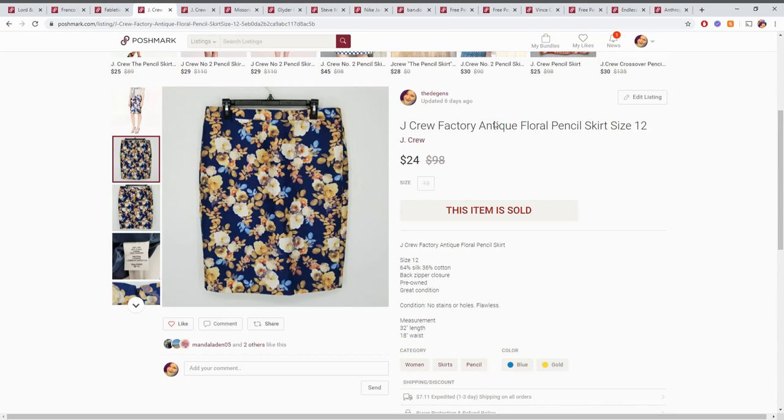Up next is this J.Crew flower skirt. I think this was also from the massive 110 inventory box we got. So we're probably looking at around $11 profit on it.